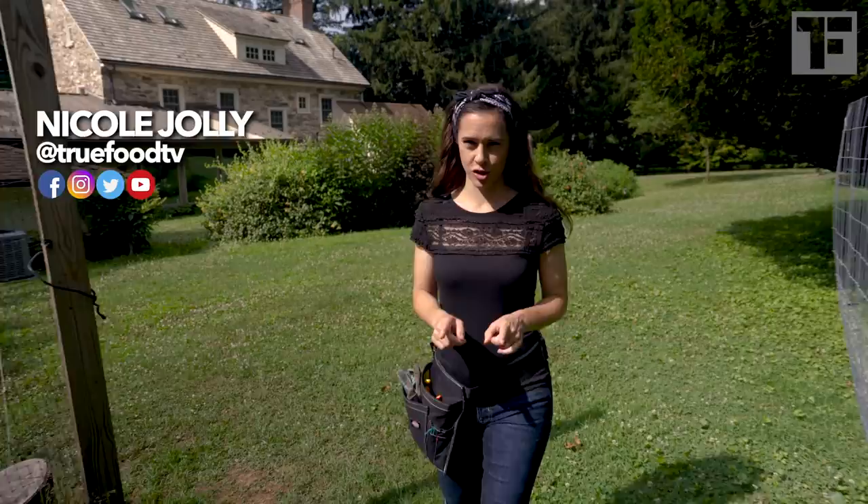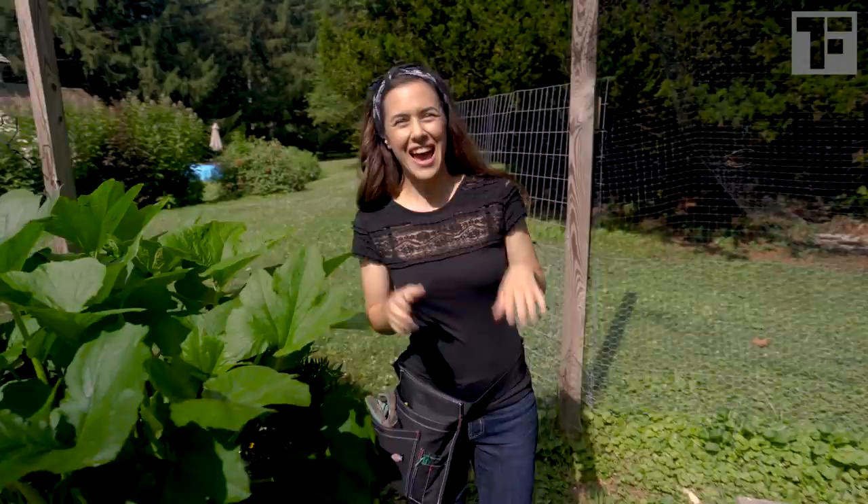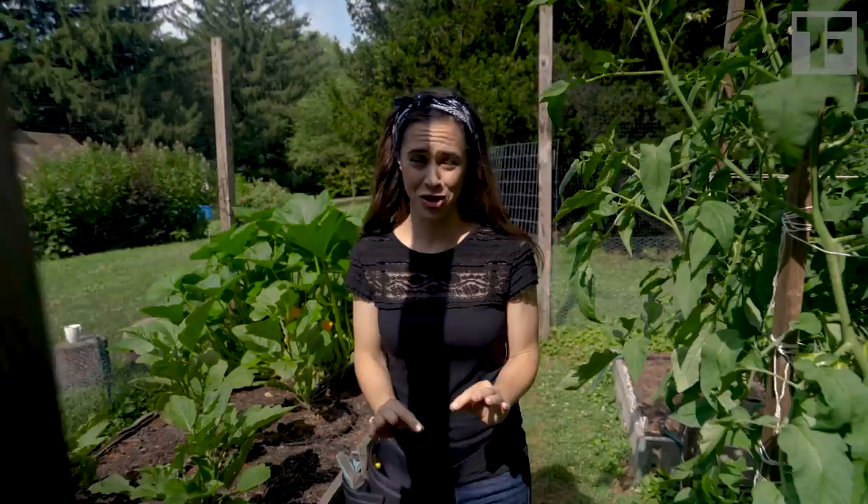Hello lovely people, Nicole here. I thought I'd give you a midsummer's garden tour — the good, the bad, and the ugly — because sometimes I don't even take my own advice. And of course I'm gardening organically.